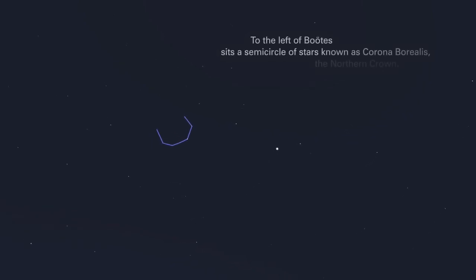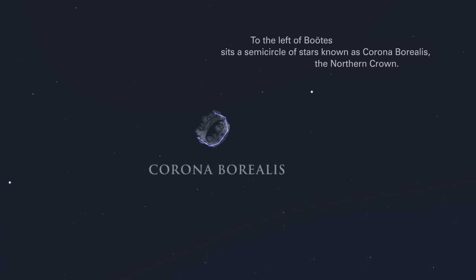To the left of Boötes sits a semicircle of stars known as Corona Borealis, the northern crown.